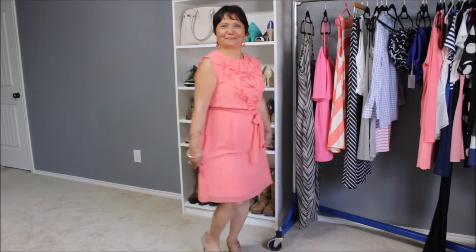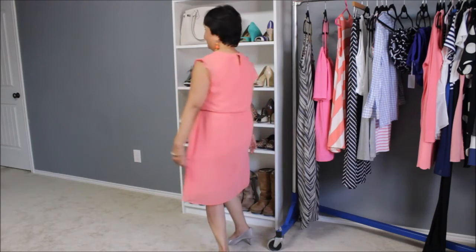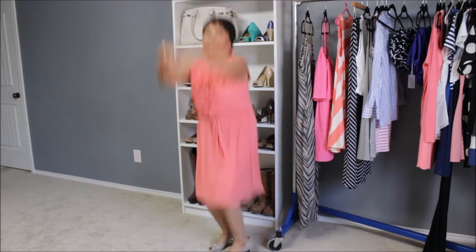Here is the Forever 21 outfit. I hope you like it. Thank you for watching.